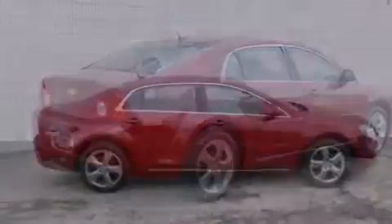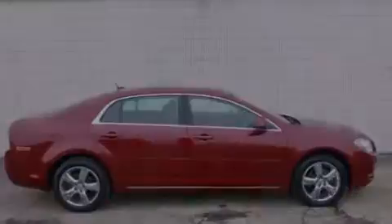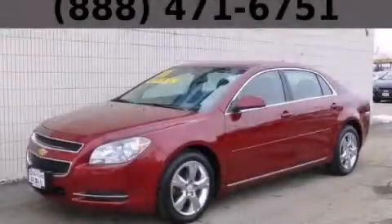This automobile does not compromise its fuel efficiency for size, comfort, or fun. Contact us today to schedule your opportunity to see this automobile in person.